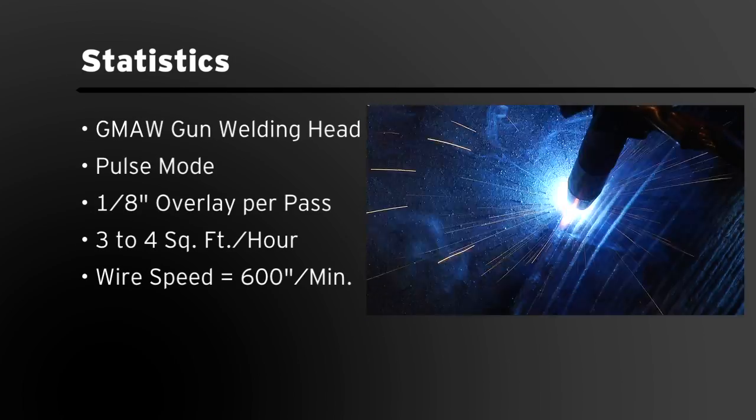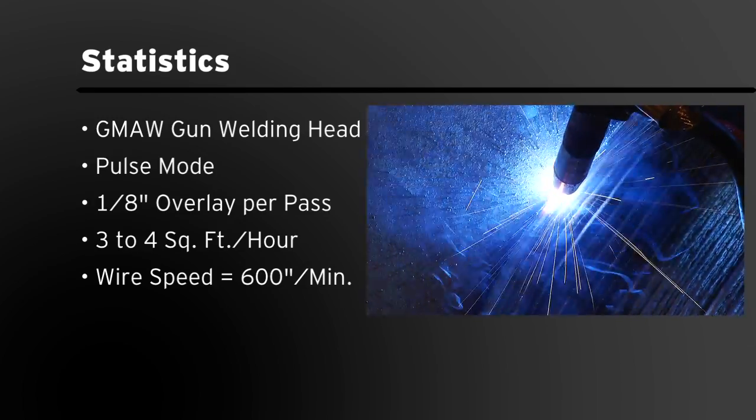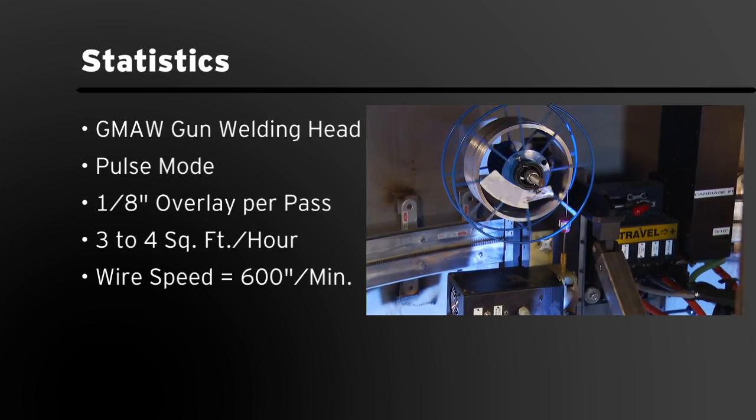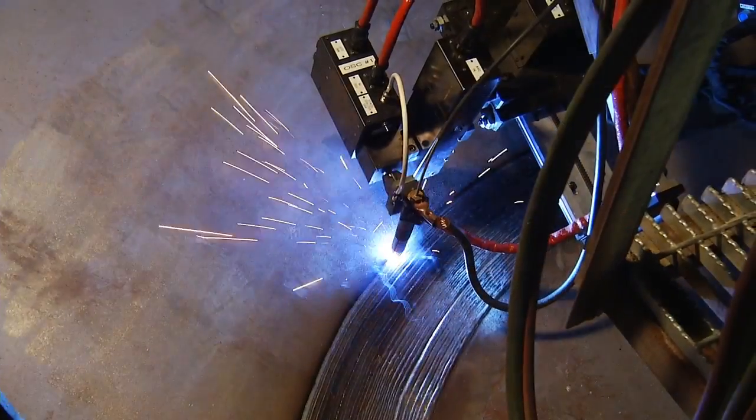Using a GMAW gun welding head and working in pulse mode, our systems are capable of laying down one-eighth inch of overlay per pass at a rate of three to four square feet per hour with wire speeds up to 600 inches per minute, much faster than manual processes.